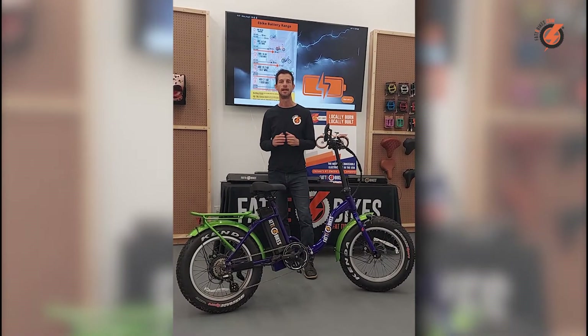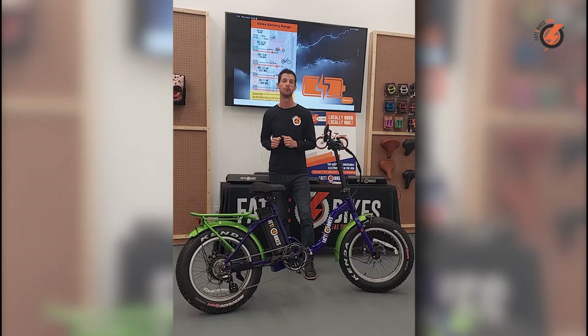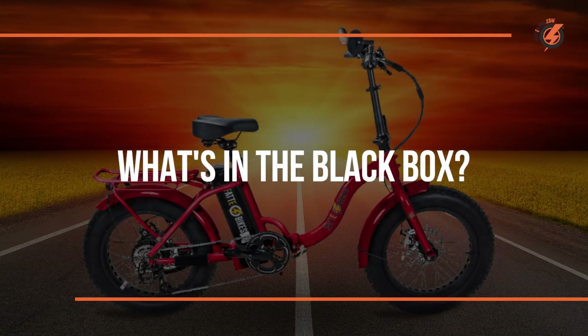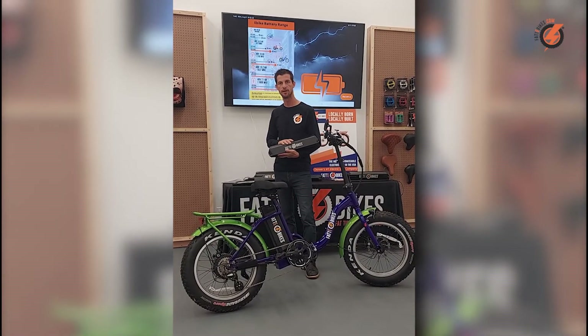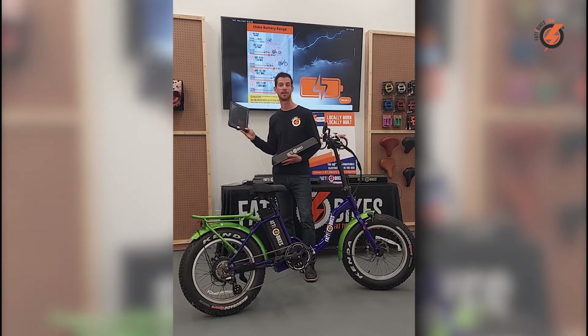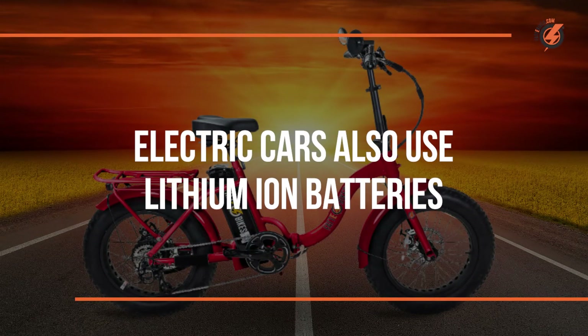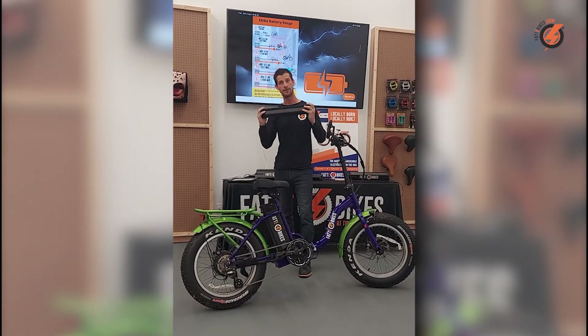Let's start with a basic understanding of what e-bike batteries are and why different batteries give different ranges. Today's electric bike batteries are made up of lithium-ion cells — the same cells that are in your cell phone as well as other consumer electronics. An e-bike battery has multiple cells linked together to create a battery like you see here.